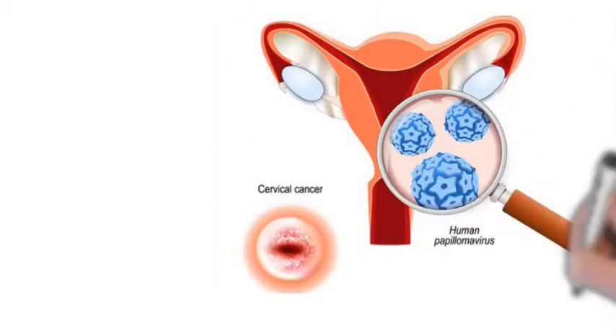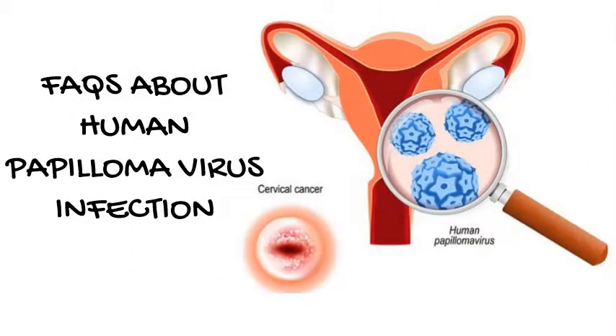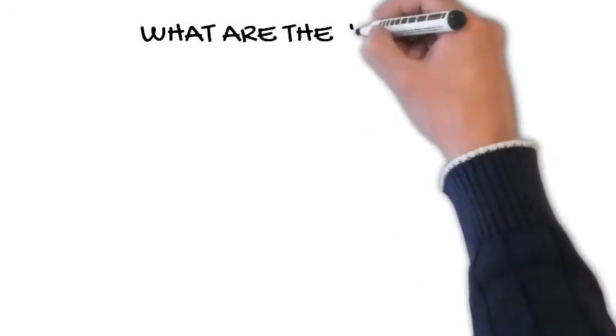Frequently asked questions about human papillomavirus infection. What are the HPV types?